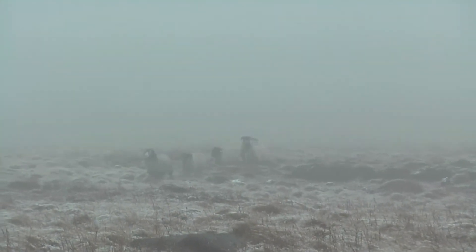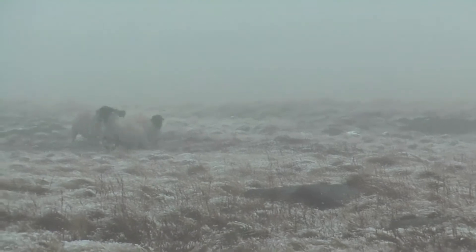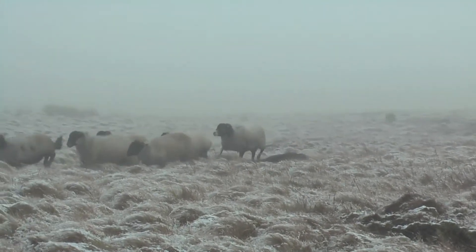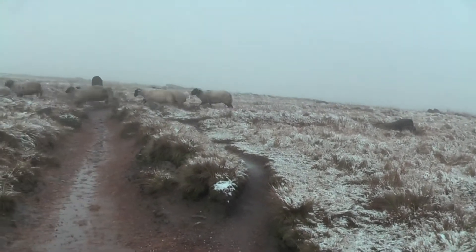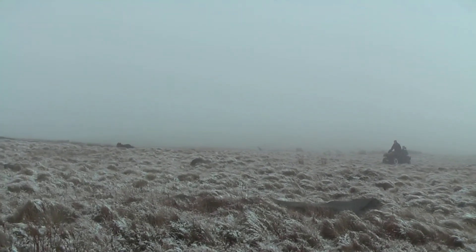You can see some sheep being herded by a farmer. Are they coming towards me? Can you see the sheepdog coming up behind them? There they go.